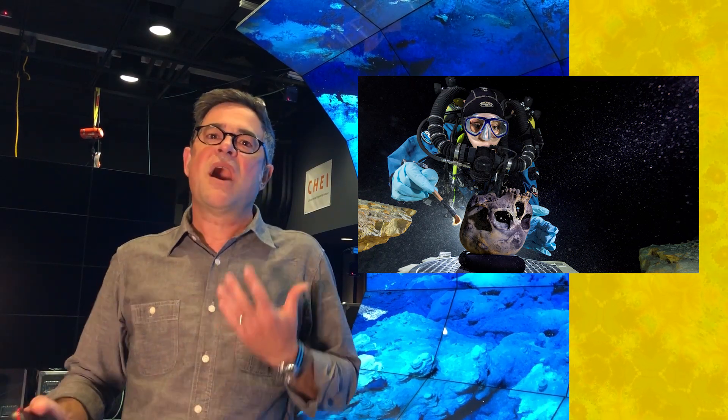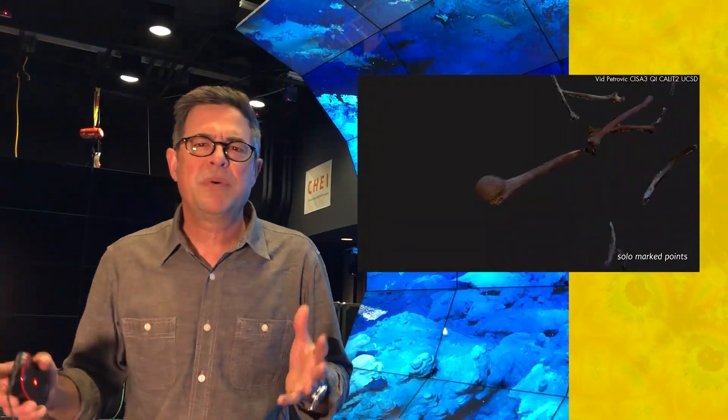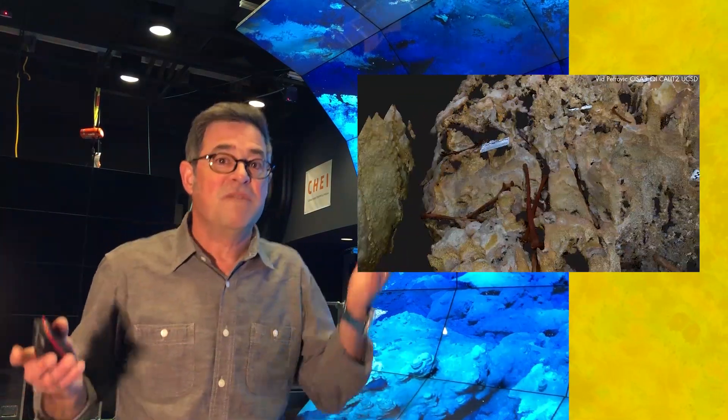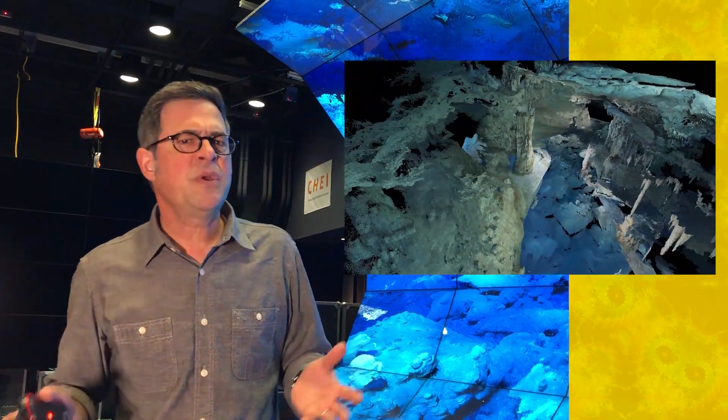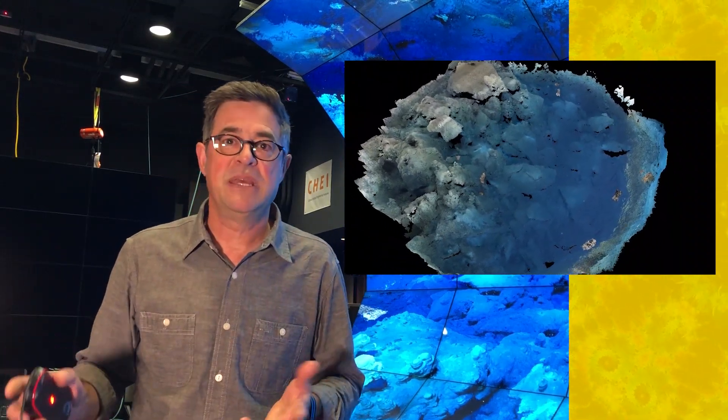As an archaeologist, I'm interested in site formation processes in caves, and these 3D data — or more specifically our ability to virtually access deposits or features via a digital twin of the site — have been wonderfully informative. These data not only serve as documentation of the site, but our lab's point-based visual analytics capability enables project researchers from across disciplines to evaluate and annotate the imagery and image-derived point data remotely, while guiding subsequent sampling and recovery activities.